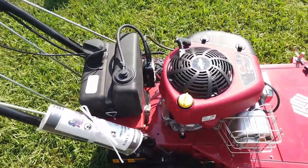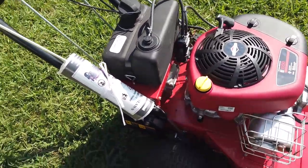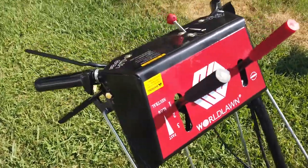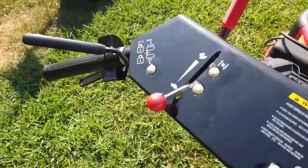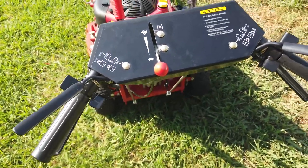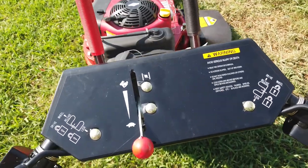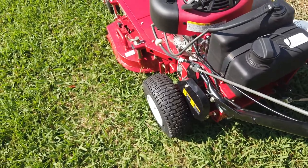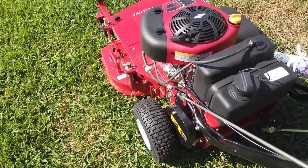This is a recoil start. It does have a 3-speed forward transmission. For your cutting height, it's going to be an inch and a half to 4 inches.